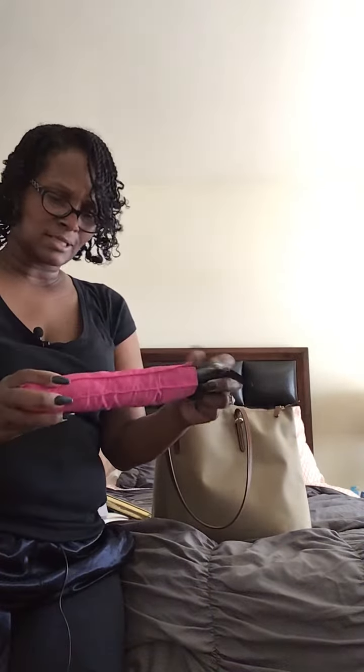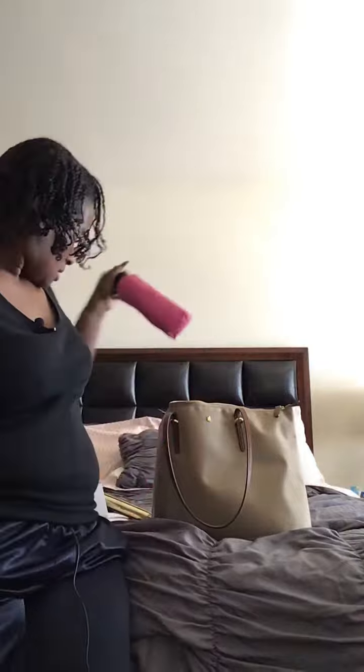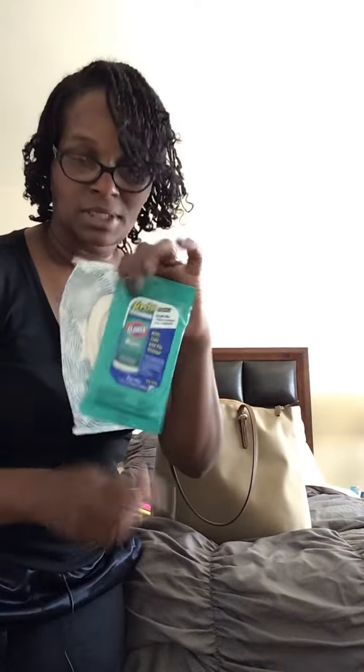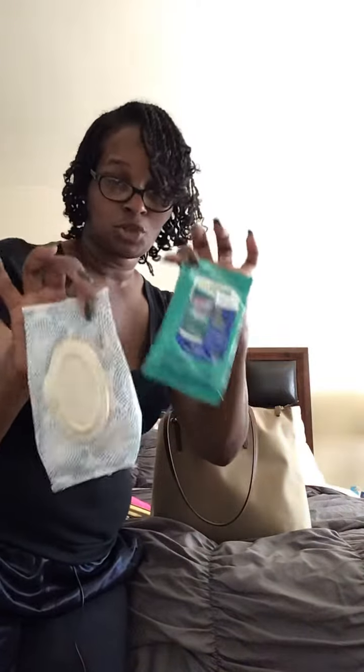Every woman needs an umbrella. I got this one from Neiman Marcus — it's a new mall in New York. I got caught in the rain so I had to grab something, and Neiman Marcus was the only store that had umbrellas available. I also have Clorox wipes from Target. Clean up after yourself, or clean up before you need to use something — self-explanatory.